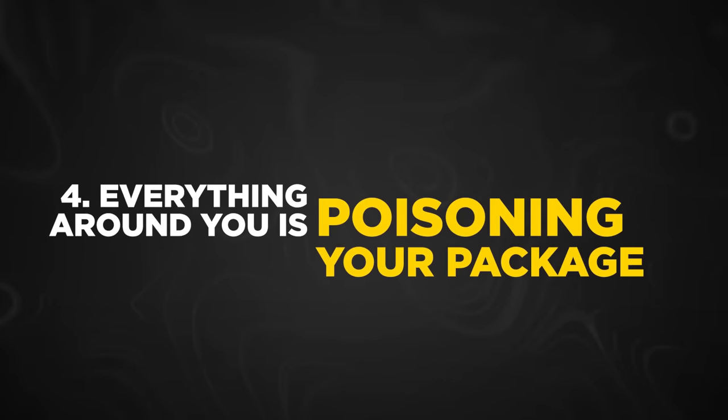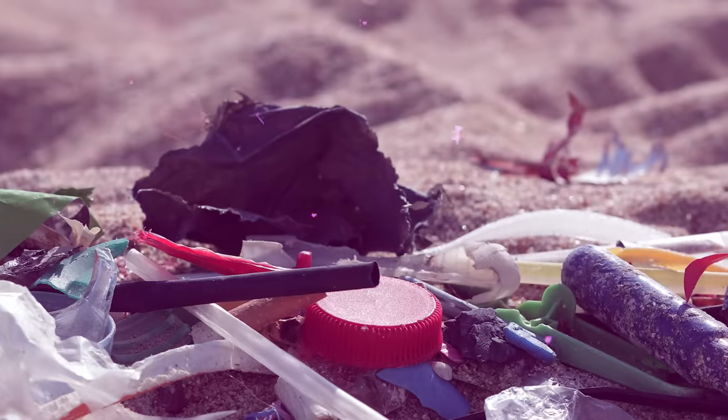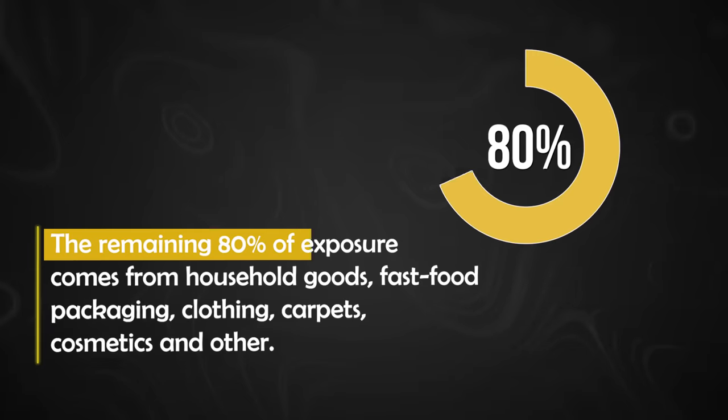Everything around you is poisoning your package. Everything around you contains chemicals called PFAs — these are forever chemicals in everyday products that never break down in the human body. They just accumulate, doing more and more damage. They are endocrine disruptors, meaning they affect the hormone system and block testosterone production. We're talking plastic food containers, waterproof clothes, fragrance, soaps, shampoos, electronics, and even your carpeting. The EPA estimates 20% of exposure comes from drinking water and 80% from everyday items. PFAs have also been found to shrink penile and testicular size.